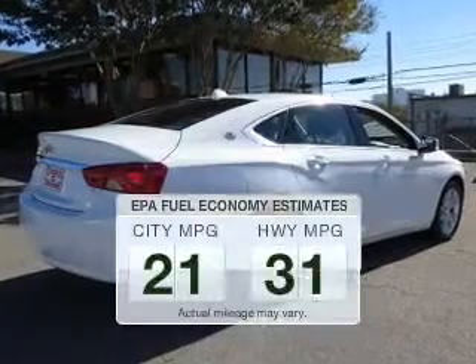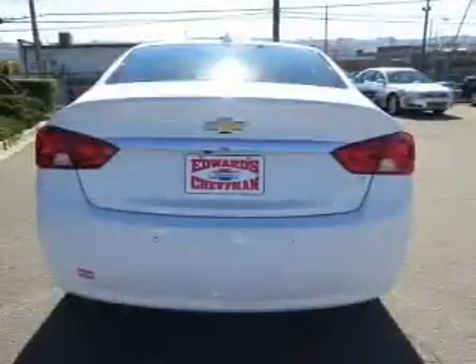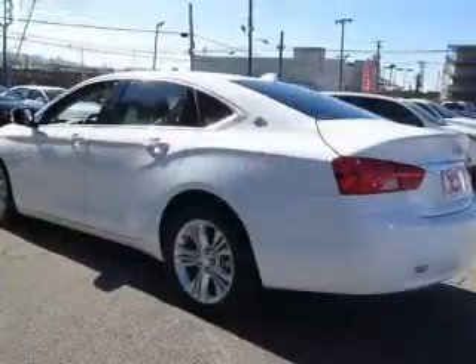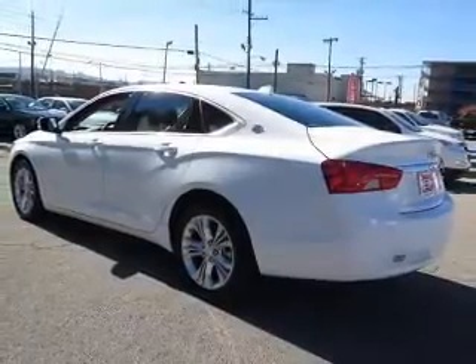Low emissions and the good fuel economy offered in this vehicle are important to you and the environment. The powertrain includes front wheel drive with a reliable engine connected to a smooth shifting automatic transmission. Premium wheels lend a distinctive appearance. You will appreciate the safety feature of anti-lock brakes.